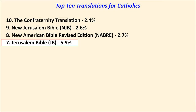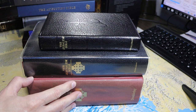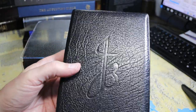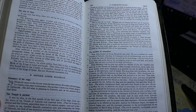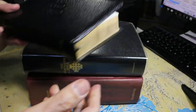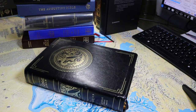In 7th place, with 5.9% of the vote, is the Jerusalem Bible. I'm showing it here in three different formats: a very large hardback, a medium-sized imitation leather Bible, and one in sheepskin on top. Rather than have the Jerusalem cross on top, it has 'JB' in script. This is a reader's edition without the extensive notes at the bottom of the page.